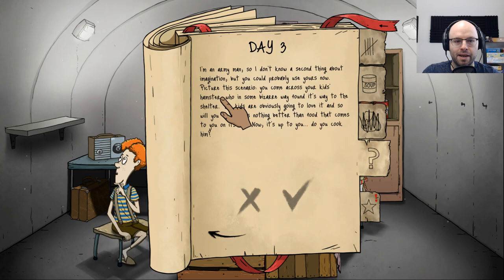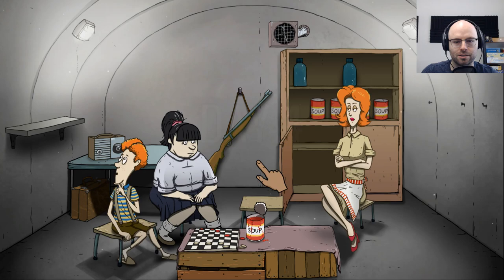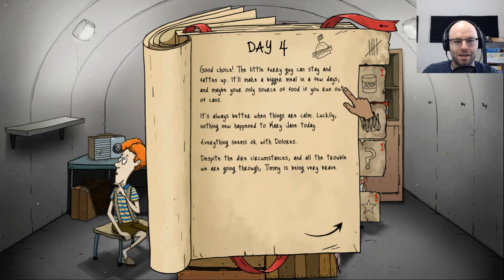Picture this scenario — you come across your kid's hamster who in some bizarre way found its way to the shelter. The kids are obviously going to love it, and so will you. There's nothing better than food that comes to you on its own. Now it's up to you — do you cook him? No. We need the moral support. I'll feed myself to my pet to keep them alive — they're such pure and innocent beings.